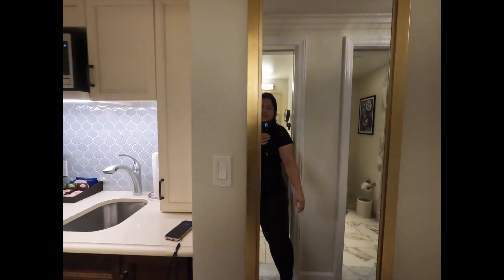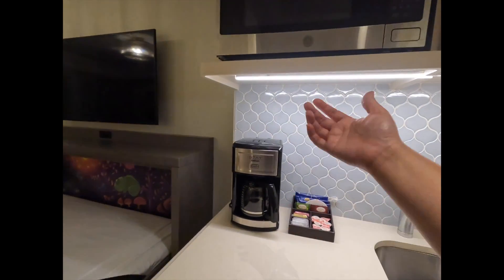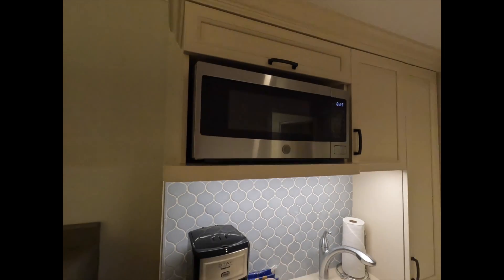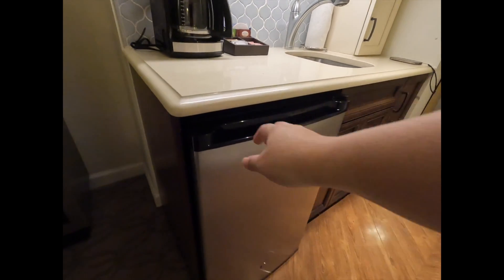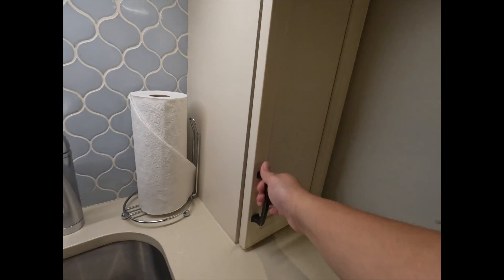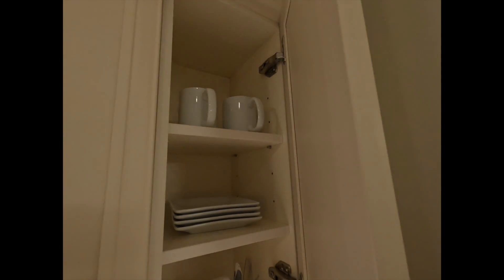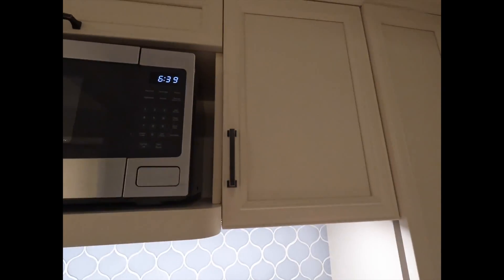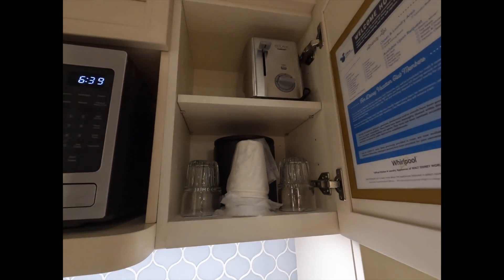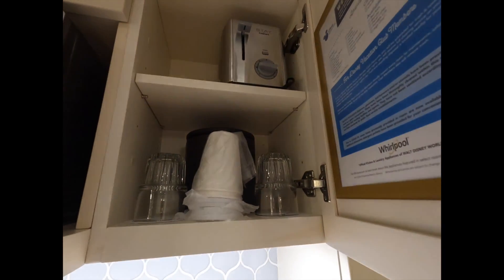Across the way is this full-length mirror. And then here is our little kitchenette — you get your coffee machine, your microwave, your fridge. Let me open it up so you can see. And then in these cupboards are all of the things that you need during your stay — there's the toaster, ice bucket, and more glassware.